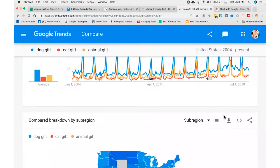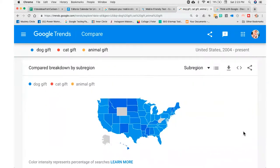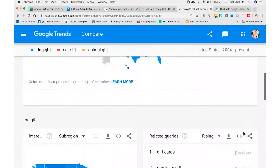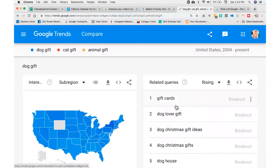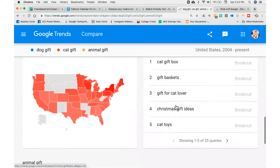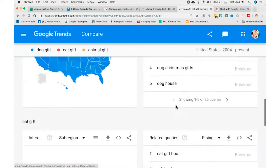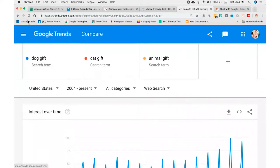You can also download the data right here or share it. Coming down, there's a breakdown by sub-region if you want to know where people are searching in the United States. It also gives you related queries, which is awesome — gift cards, dog lover gift, dog Christmas gift ideas, dog Christmas gifts, dog house — and then it goes on to give recommendations for cat gift queries. You can get so much good information here on Google Trends.